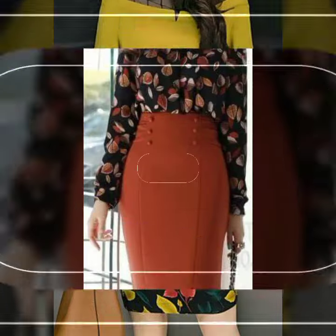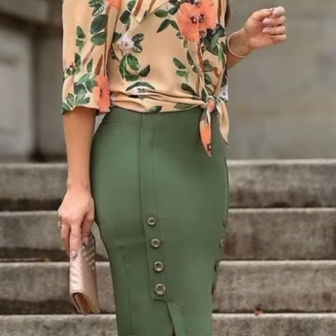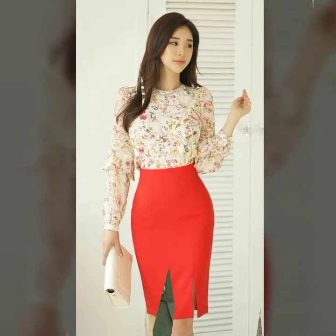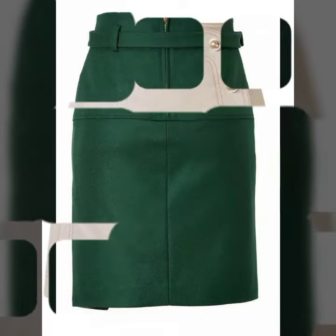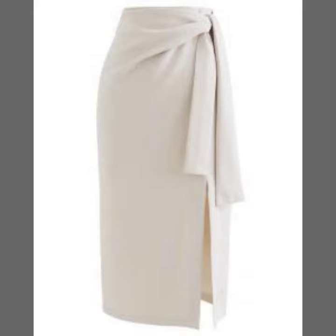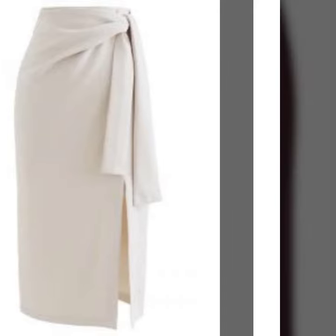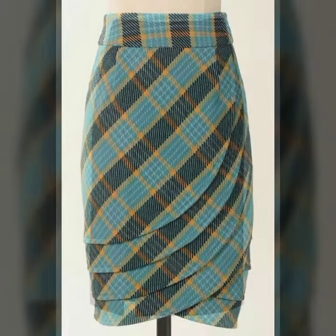Hello friends, welcome back to my YouTube channel. Today I will talk about a more stylish and gorgeous collection of the most wearing and most demanding women's collection — women's stylish pencil skirt designs, different designs, different ideas, different color combinations. See beautiful designing ideas: mini, midi, and long skirt designs, pencil skirt designs, beautiful designing ideas.